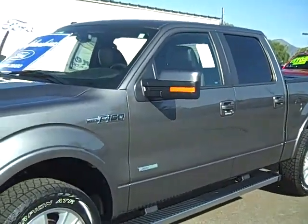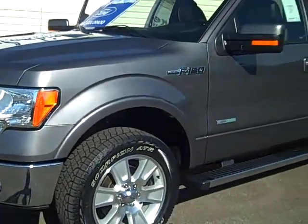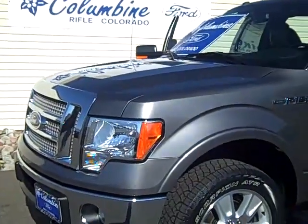There are lots of still photos and a full list of equipment on our website. If you're not already there, it's ColumbineFord.com and you can look up this truck by stock number 1553.